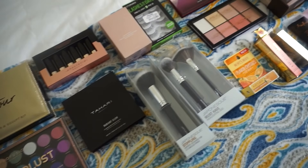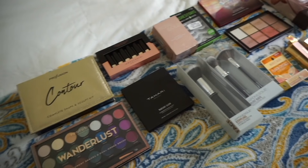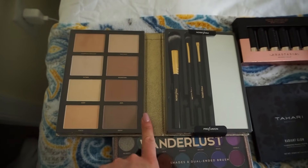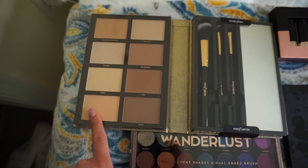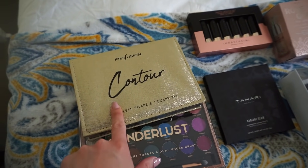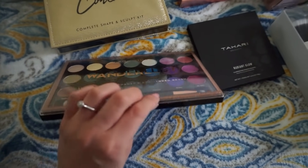I'm back home and I want to show you guys everything I got. It doesn't seem like I got a lot but when I was checking out it added up. The first thing is the Profusion Contour Complete Shape and Sculpt Kit — even though the packaging isn't my favorite, it's only eight dollars and you get eight contour and highlight shades. I love the variety of cool and warm tone shades and the brushes are really great quality. I also got the Profusion Wanderlust palette for seven dollars — the shadows are incredible and it'll be a great pop of color palette, perfect for spring and summer.